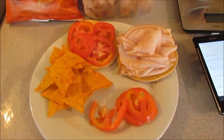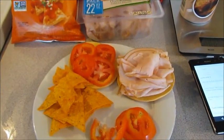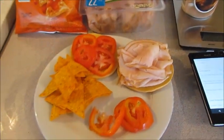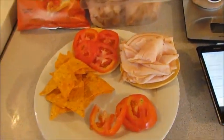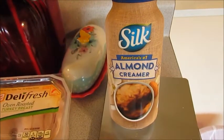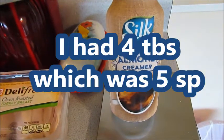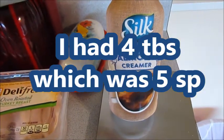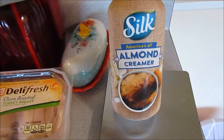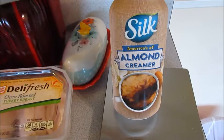Hey guys, it's Phyllis. Welcome back to my channel. Today is Sunday, February 4th, and I just got home from church, and it is 1:30. This is my first meal of the day, but I wanted to let you guys know, I drank my breakfast. I had about five tablespoons of the Silk Almond Creamer with my coffee, which was five smart points, which left me with 18 smart points.